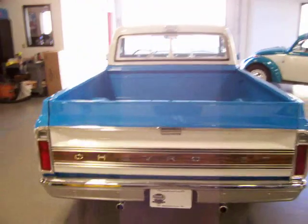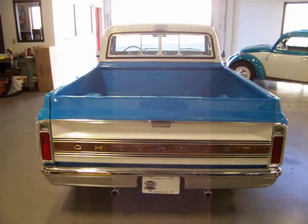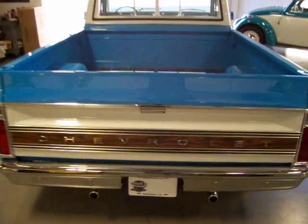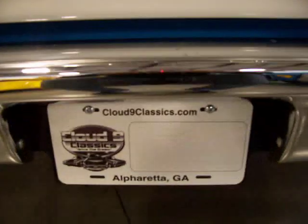So if you're in the market for a sweet Super Cheyenne C10, this is one you don't want to miss out on. If you have any questions, feel free to give me a call. Thanks very much, good luck.